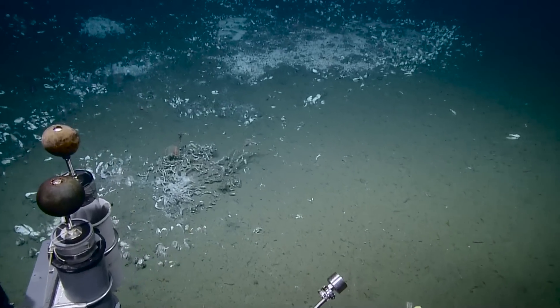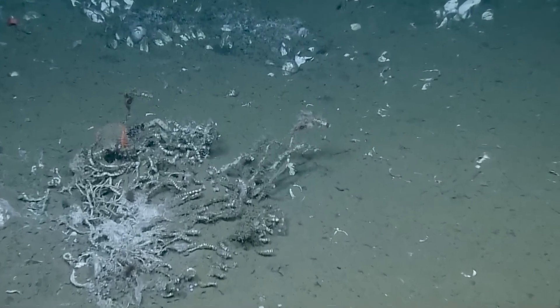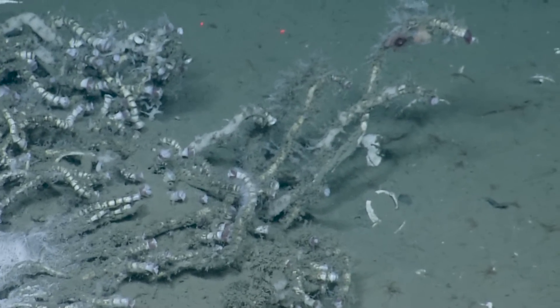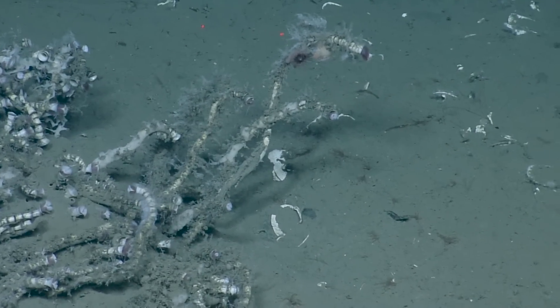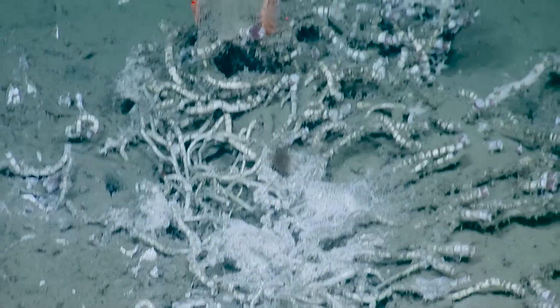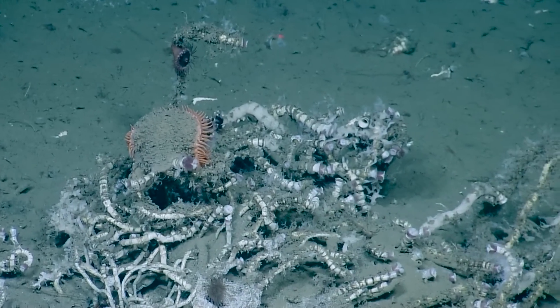We see a lot of shells around these methane seep sites because a lot of these bivalves have chemosynthetic bacteria that live inside them, to help them metabolize in these areas. Some of them have their little feeding feathers out. Those are fantastic.